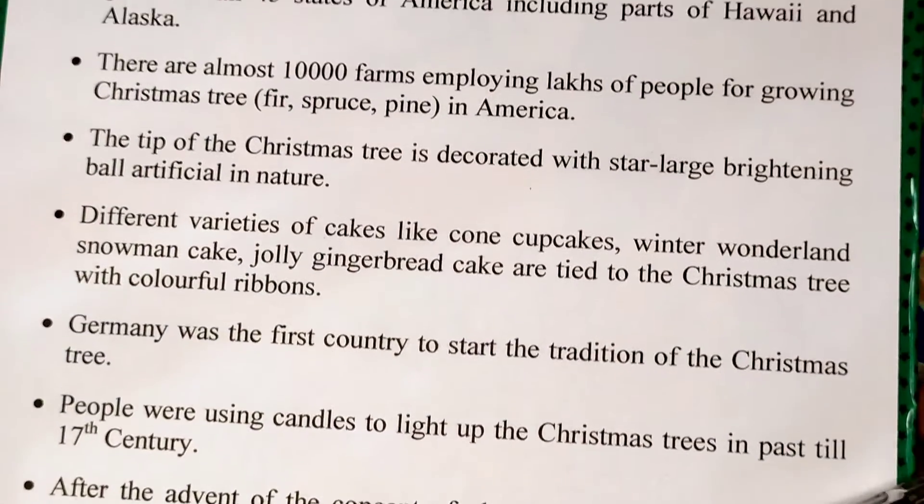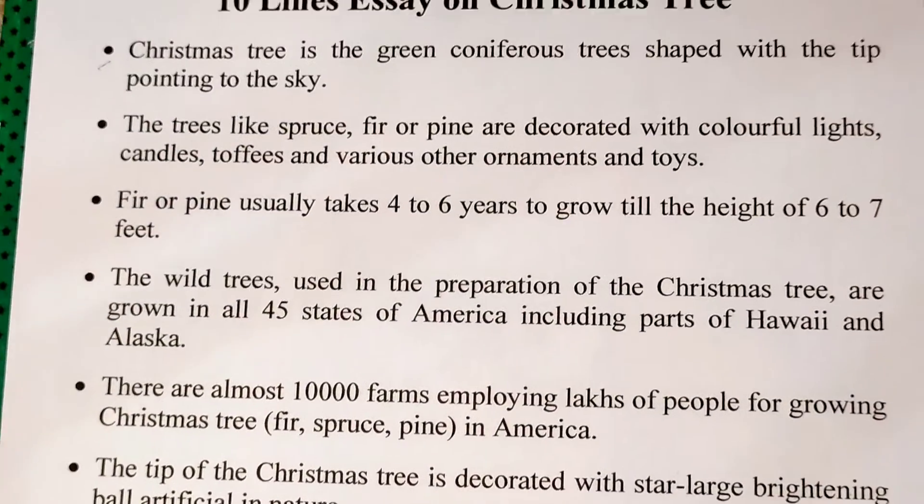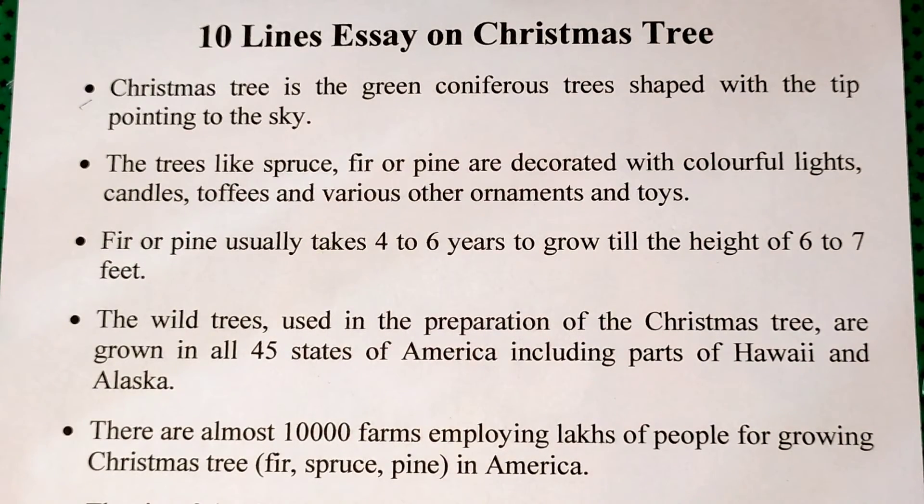So friends, it was all about Christmas tree. Hope you would have learned something from this video. Thanks for watching my video.